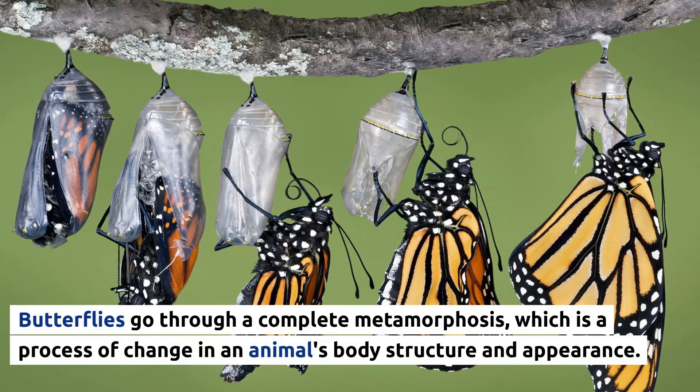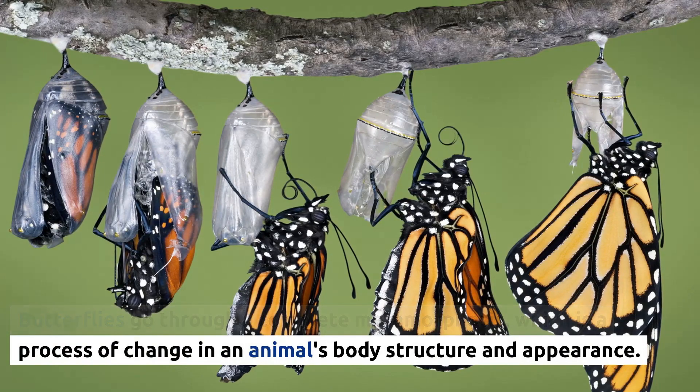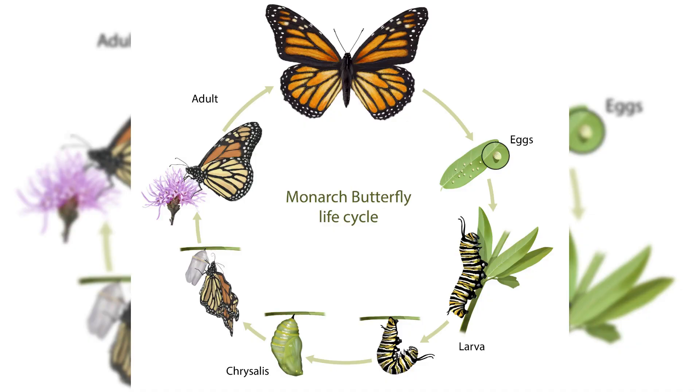Butterflies go through a complete metamorphosis, which is a process of change in an animal's body structure and appearance. This process is divided into four stages: egg, caterpillar, chrysalis, and adult butterfly. Let's explore each stage in a little more detail.